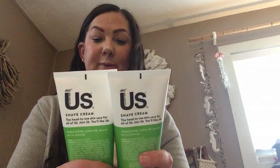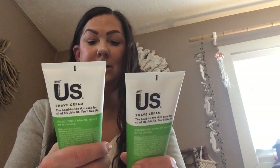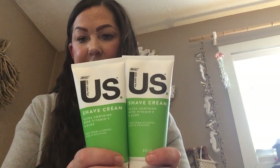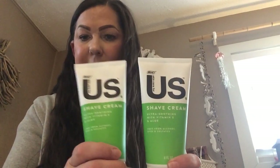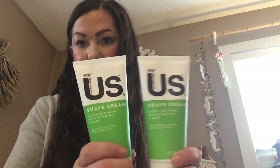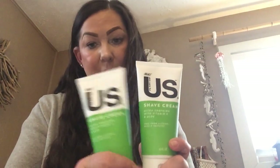I did find this — it's called Bic Skincare for Us Shave Cream, Ultra Smoothing with Vitamin E and Aloe. This is actually from the brand Bic shaving cream. I did use this yesterday and I absolutely love it. If you see these, grab like four or five of them — they are six ounces so they're a pretty good size. Definitely grab these; they're great.